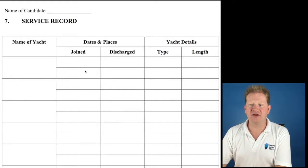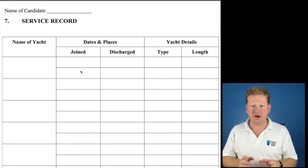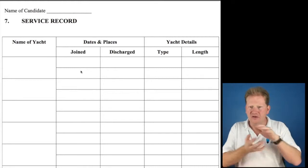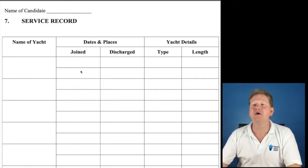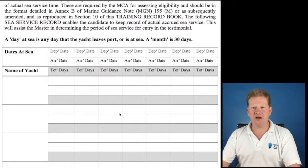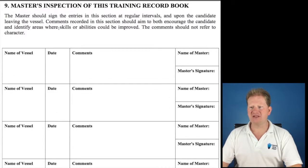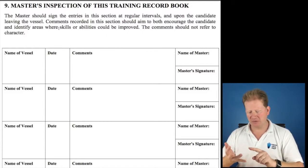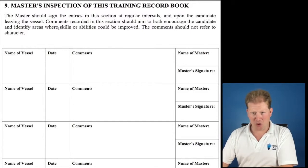You should then have a service record: the name of the yacht, dates and places, and yacht details. This is only for boats since you opened the TRB — it is completely separate. You have your sea service testimonials and your discharge book that prove your sea time; this proves your training. This is a record of training — it's nothing to do with your time at sea. I would include an Excel sheet of how you've been keeping your days at sea. You should be signing the master of inspection section at regular intervals: upon joining the ship, discharge from the ship, and the middle of your time on the ship.